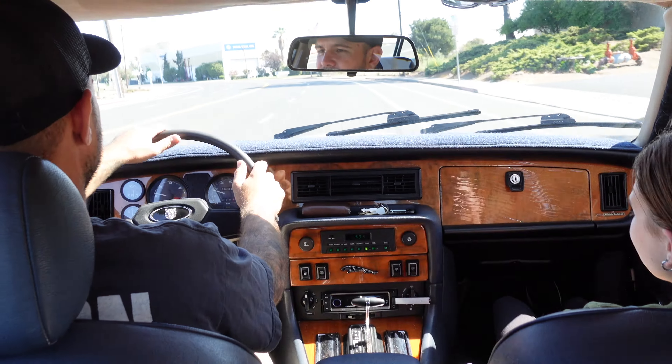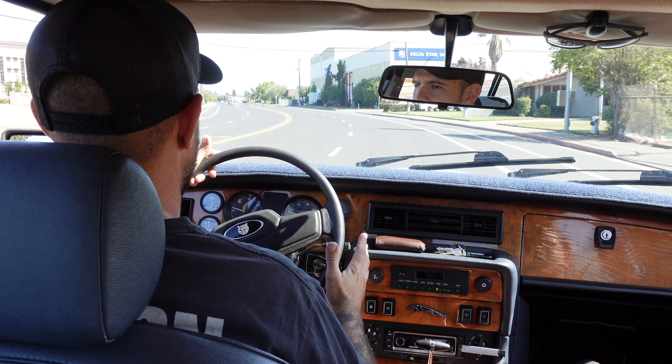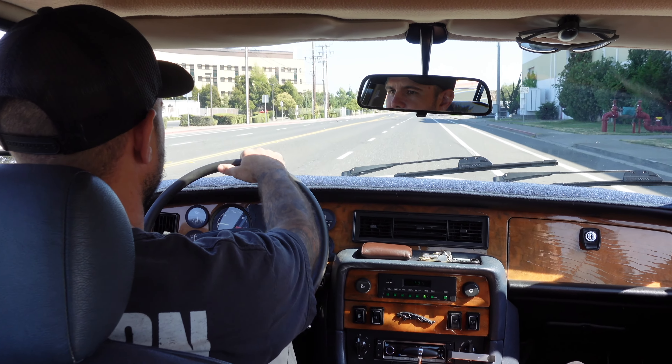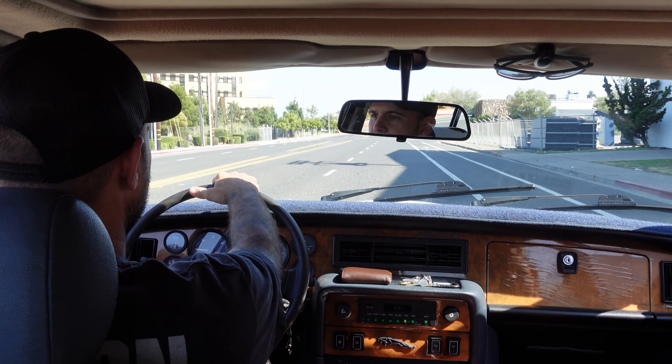If you guys enjoyed this video, please hit the like button. If you currently own a Series 3 or have owned one, share your experience in the comments section. Shoutout to Mitchell for showing us his Series 3 — I truly appreciate it. Thanks for watching!